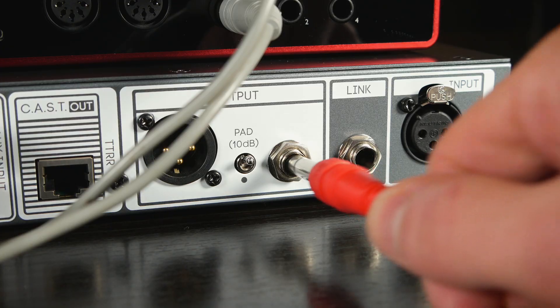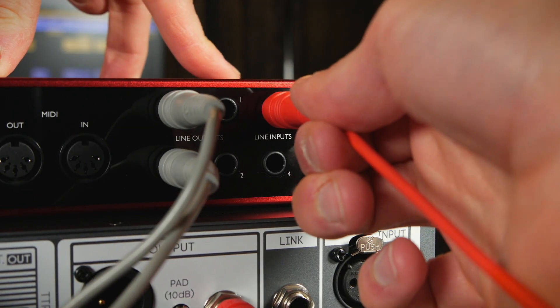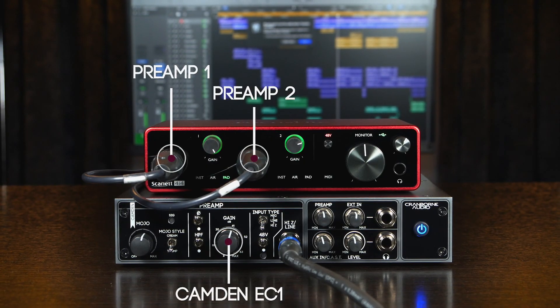You can also connect it to a spare line input on the audio interface, giving you one extra mic preamp to use in conjunction with the ones built in.